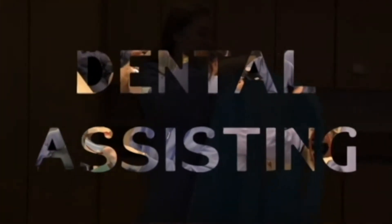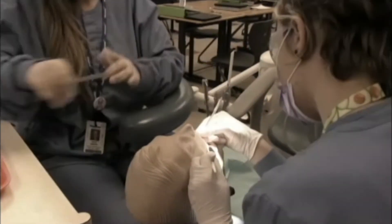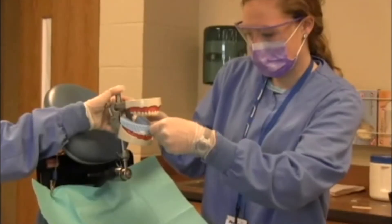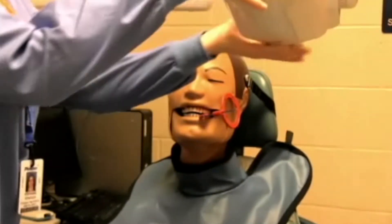This is the Dental Assisting Program at Pioneer Career and Technology Center. There are immediate, high-demand positions in dental assisting available now. Assist in front office, in the lab, or work chair-side with the patient — or prepare to be a dentist and even open your own practice.